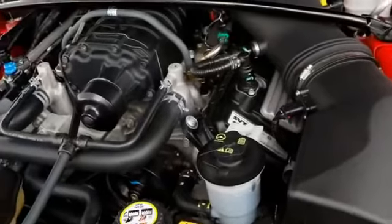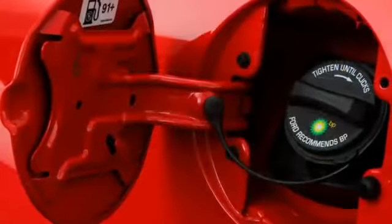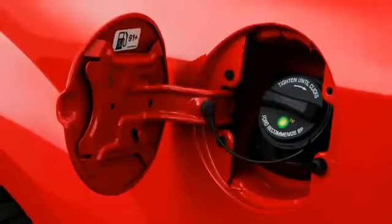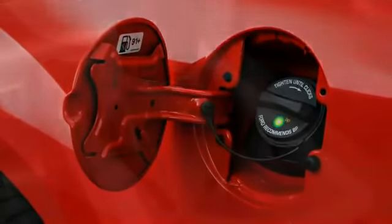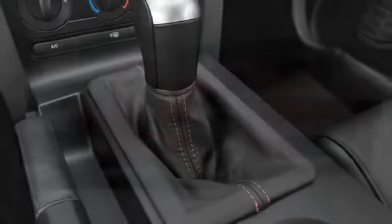Beginning with the 4-liter V6, the Mustang's engine range tops out at the 500-horsepower supercharged V8 stuffed into GT500 models. The popular GT still boasts a 300-horsepower V8, matched by a five-speed manual transmission.